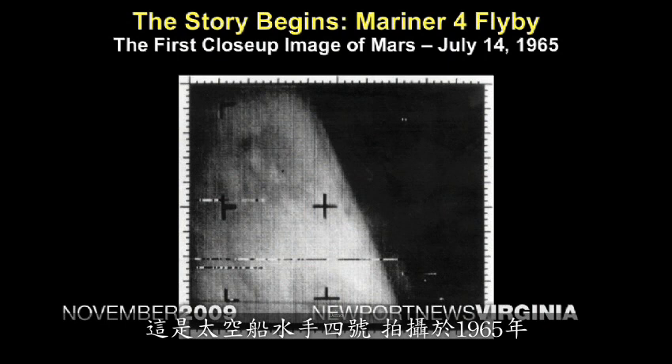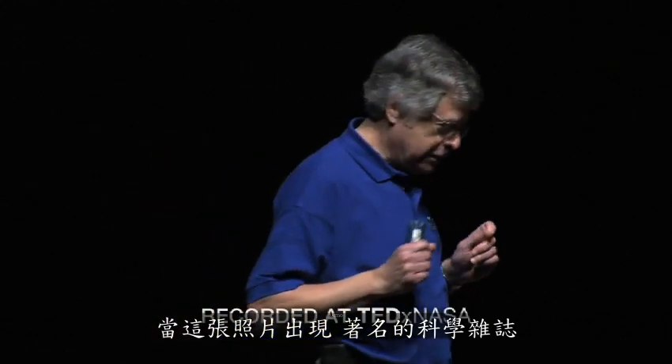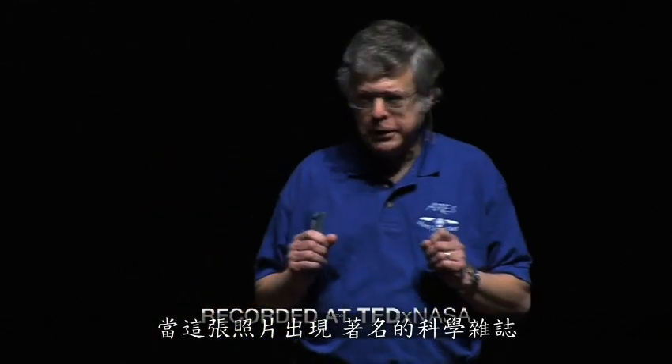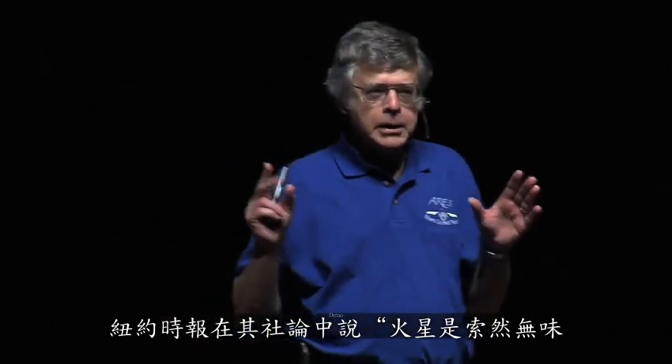This is flyby Mariner 4. It was taken in 1965. When this picture appeared, that well-known scientific journal, the New York Times, wrote in its editorial: Mars is uninteresting.